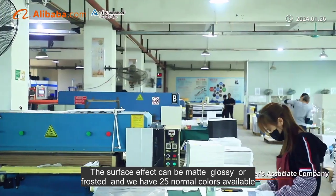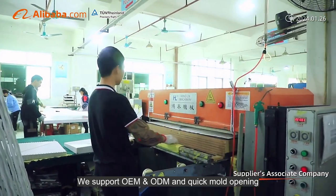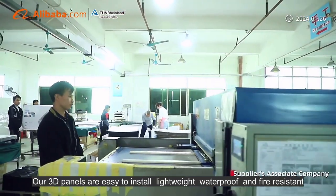Output is 8,000 square meters per day. OEM and ODM services are available with quick mold opening. 100% manual inspection.